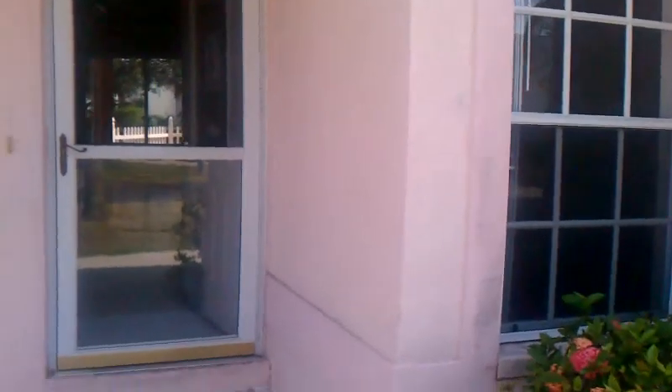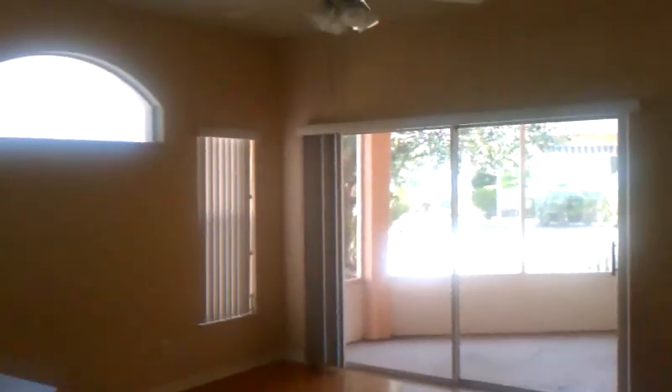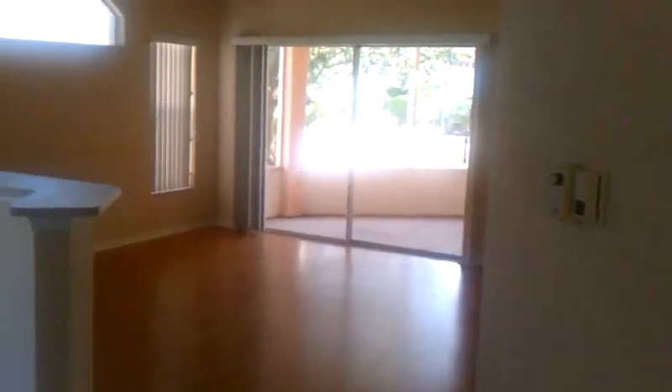We're going to walk into the front of the house. Here's the actual front door and this is the screen door. AC is running in here. This is the tile, and then we have a laminate floor here. To the front we have a living room with double doors.